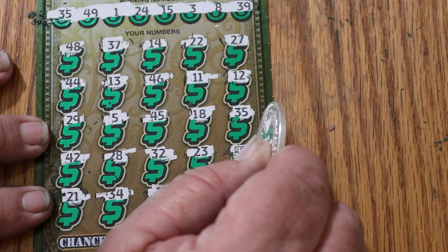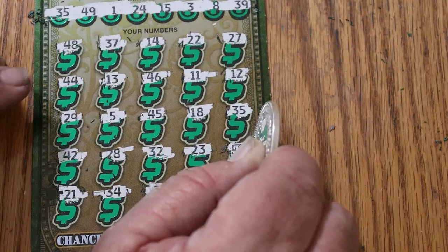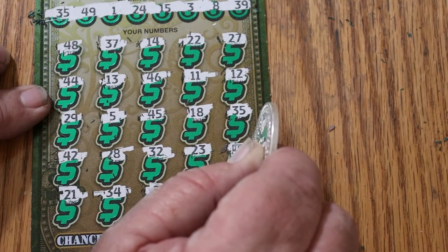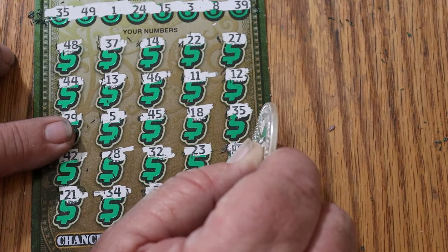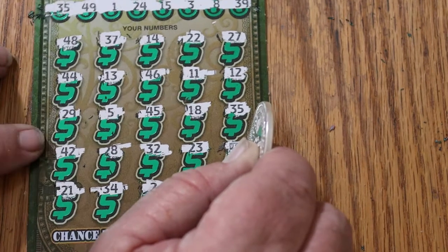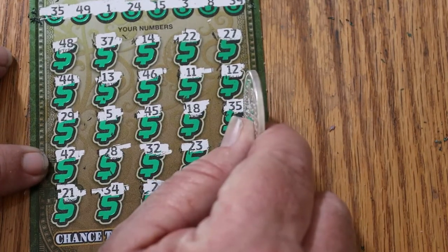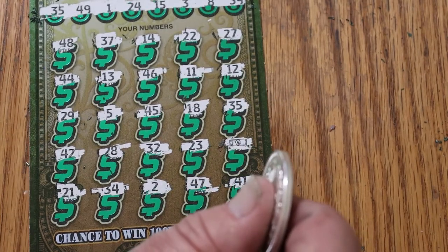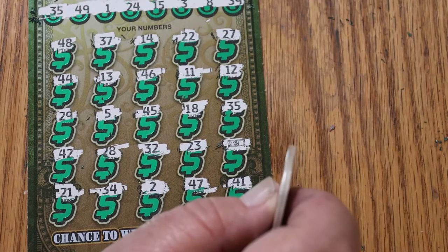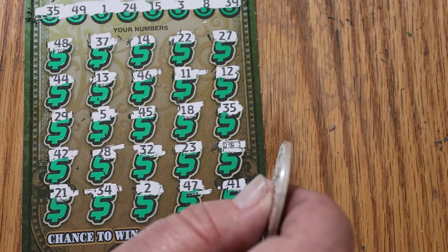Where did the other one go? 48, 37, 14, 22, 27, 44, 13, 46, 11, 12, 29, 5, 45, 18, 35 — how did I lose a number? You stare at these things long enough everything blurs and doubles. Okay, I know I have it — alright.